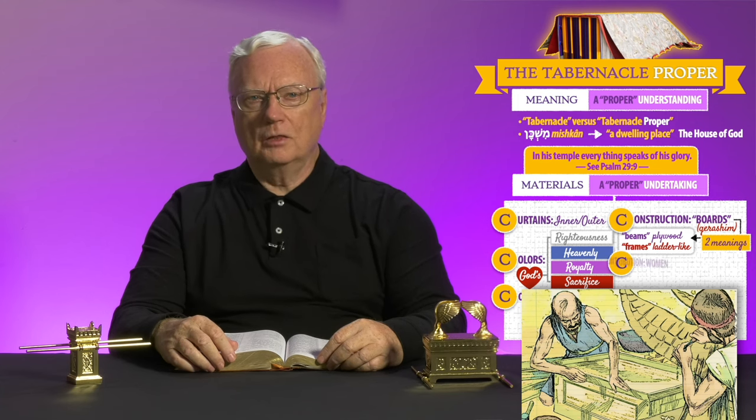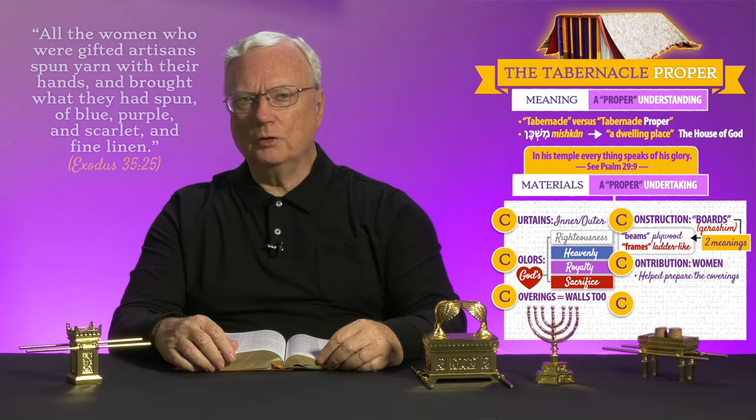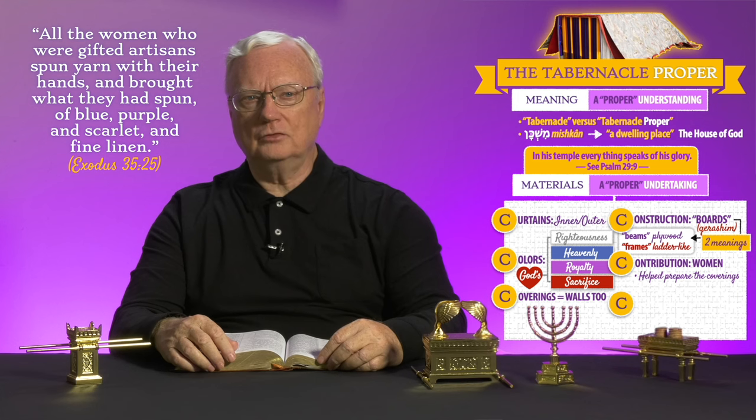Although Aholiab and Bezalel were to construct the furniture and vessels, the making of the coverings involved gifted women. "All the women who were gifted artisans spun yarn with their hands and brought what they had spun of blue, purple, and scarlet, and fine linen" — Exodus 35:25. Interesting, isn't it? Especially in light of the often ignored teaching regarding women and their coverings in the church — 1 Corinthians 11, verses 3 to 16. Willing, wise women.